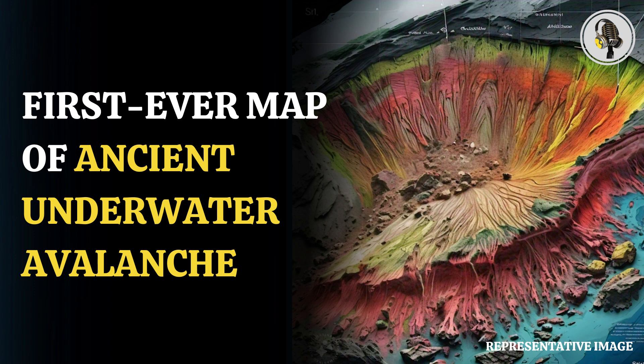More than 300 core samples taken from the seafloor of the Atlantic Ocean off the northwest coast of Africa more than 40 years ago were used by the team. The scientists combined the area's bathymetry and seismic data and created a map of the avalanche as it turned from a small underwater landslide into a devastating climactic event.